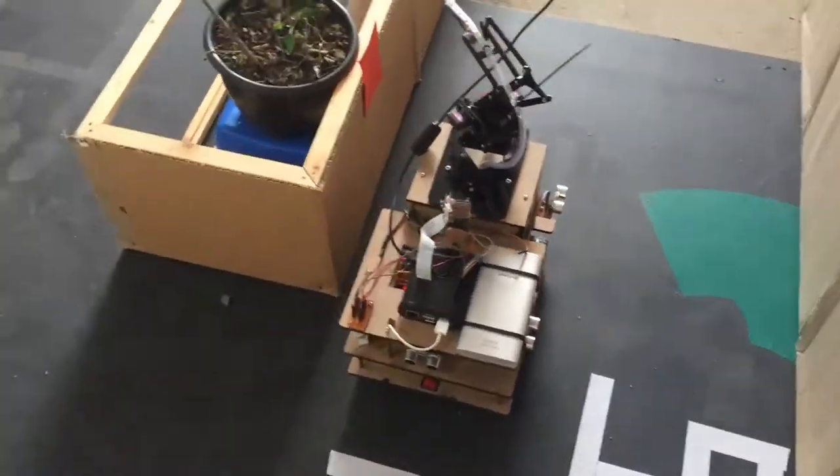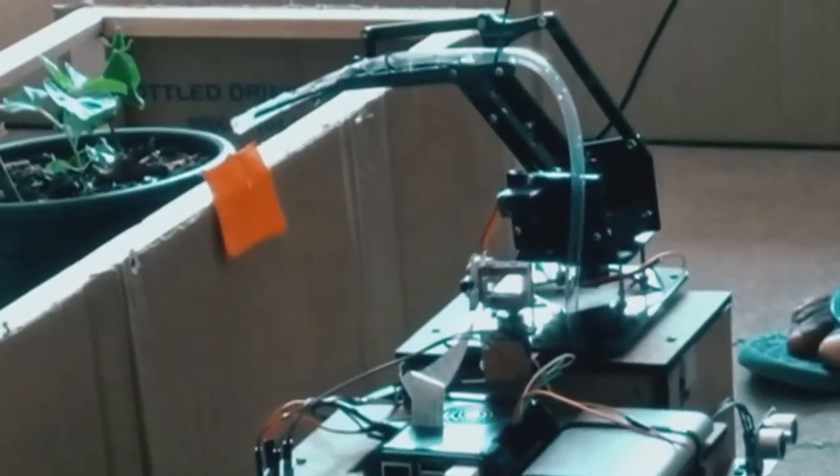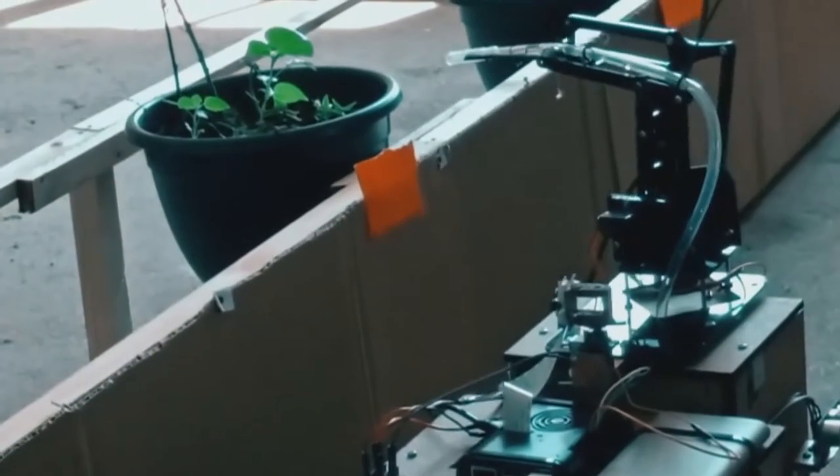Here, we have come up with a solution — Ridley, an agricultural robot to perform these tasks. This robot can automatically reach each and every plant in the greenhouse, and water and fertilize them in required amounts.